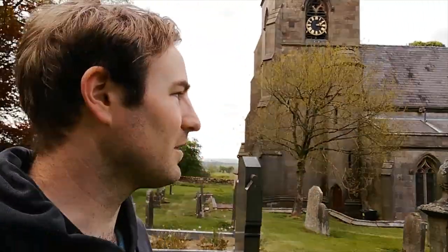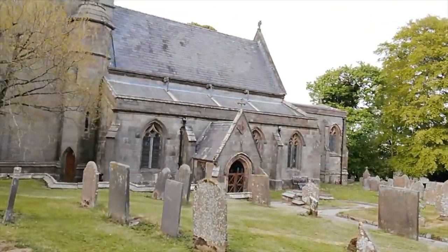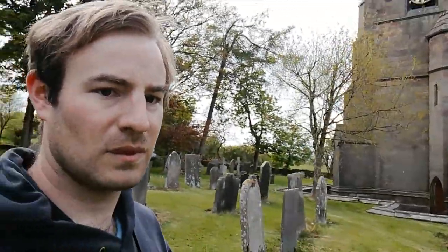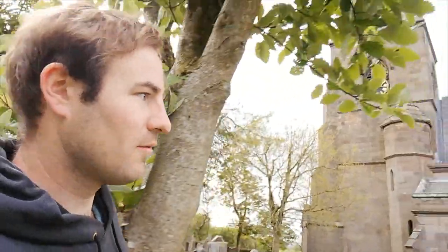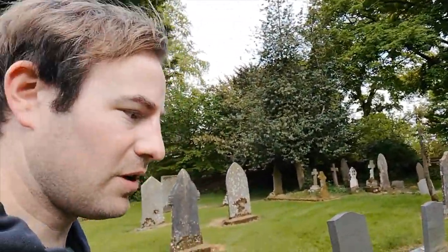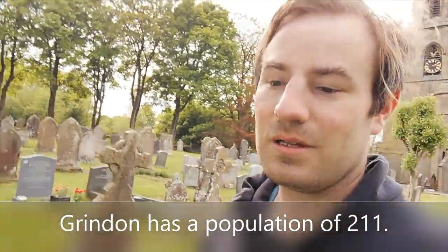I have been to Manifold Valley before — it's a really beautiful place — but I've not been to where we're going today so I'm really looking forward to it. Let's have a look at the church. Very attractive building. Now we leave the church into the little village of Grindon. It's not a big place, not sure how many people live here, but it isn't big — it's a very pleasant looking little village.